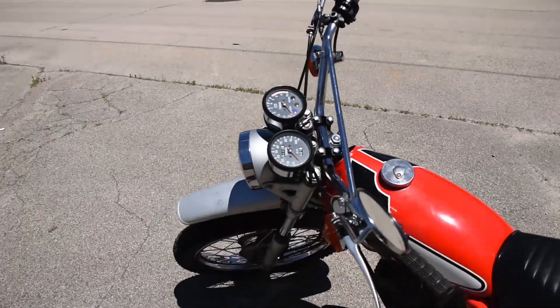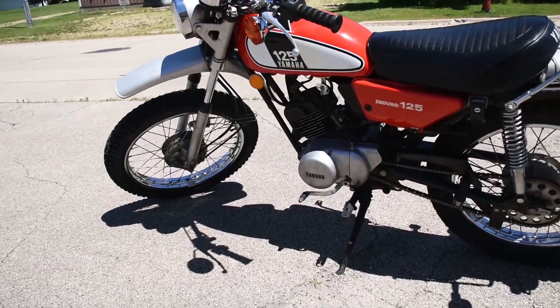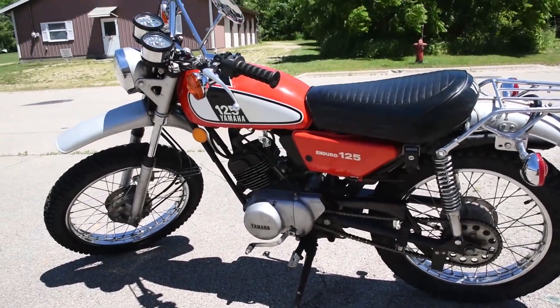There we are — such a beautiful machine. Just over 5,000 miles on the original engine. Don't hesitate to ask any questions or leave a few comments. Thanks for watching.